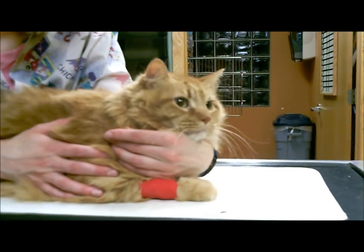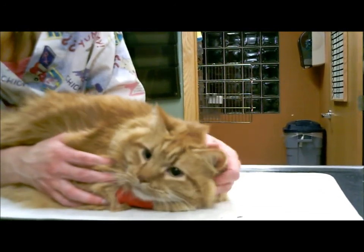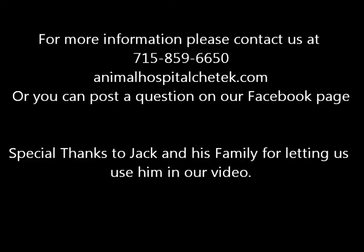Thank you for watching our dental. As soon as we have another patient that requires extractions, I'll try to post it. Until then, if you have any questions, you can always contact us at www.animalhospitalistatec.com. Thank you.